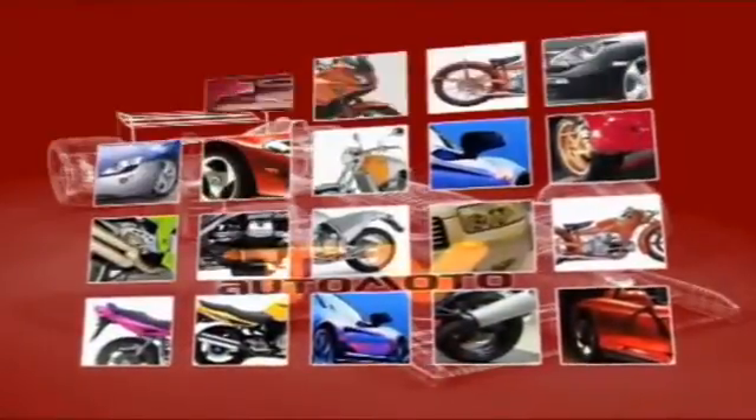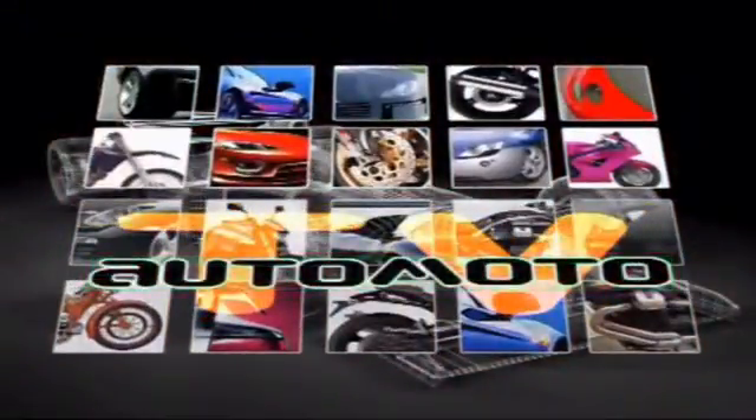View the best super luxury cars presented by AutoMotoTV, covering luxury cars priced over $60,000.